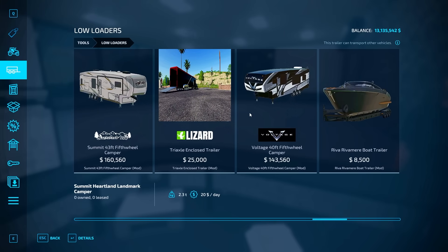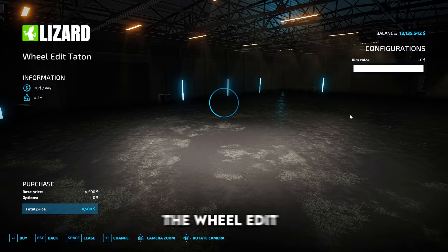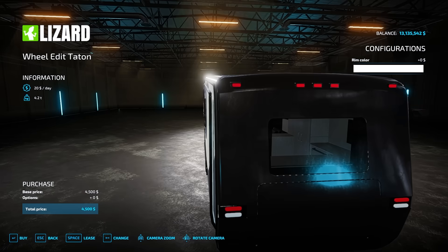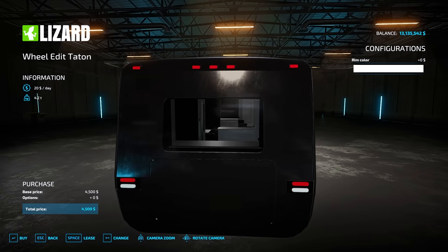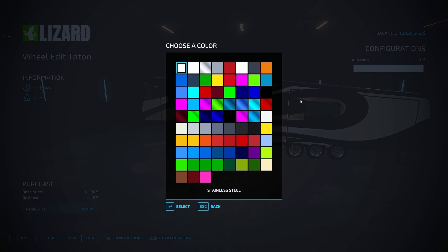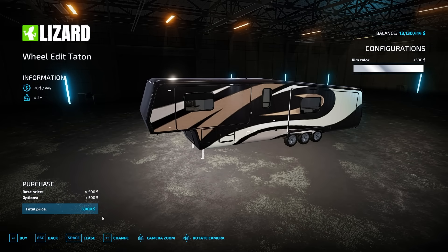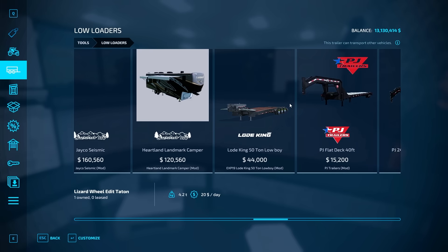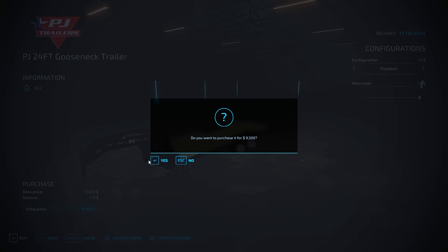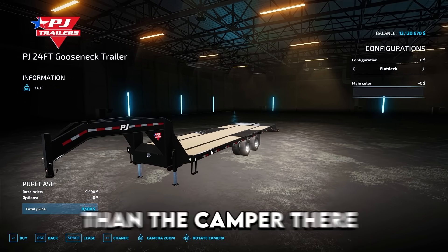We've got a few different options here for campers: the Voltage 40-foot, or the 43-foot Summit fifth wheel, and the Wheel Edit custom edition with a nice interior. Maybe one camper for sleeping — this one has two beds — and a haul trailer. We're gonna buy this one as our main sleeping camper and put chrome rims on it. Then for the trailer we're going with the 24-foot gooseneck PJ. This should be pretty good — we'll hook this up to one of the trucks. The Raptor would be good to pull this since it'll be a bit lighter than the camper.